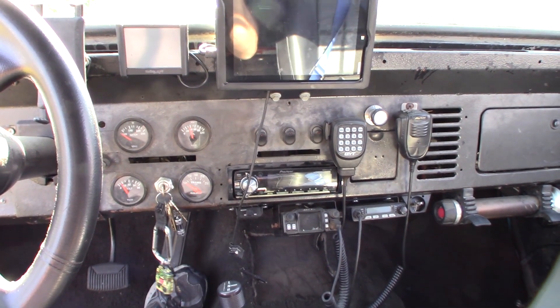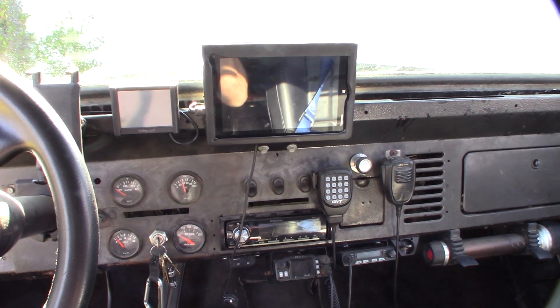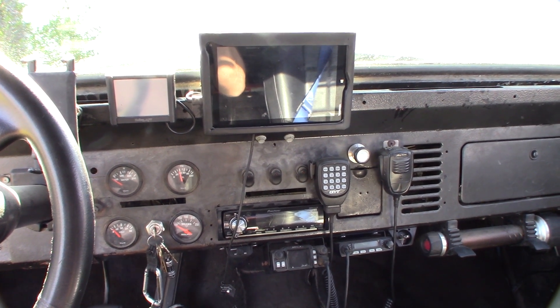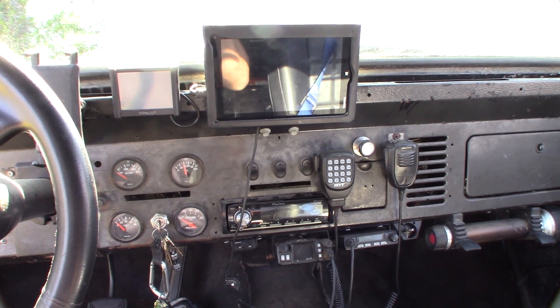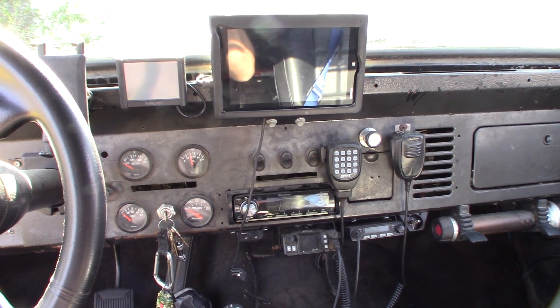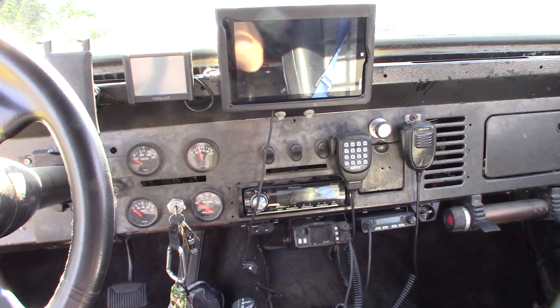I'm probably going to be ordering some new fuel injectors. Right now I'm running a Holley fuel injection system with Jetronic injectors — I think they're EV1 or EV6, not sure. I'm looking at some EV14 injectors, probably from an LS1 or LS2. I'll get more into that when I get the new injectors.